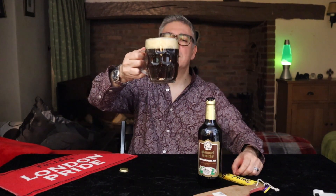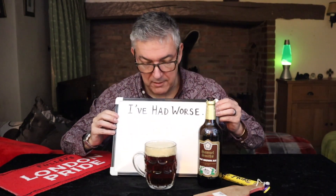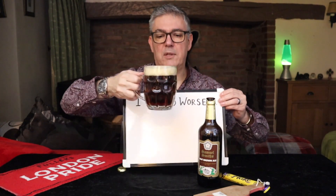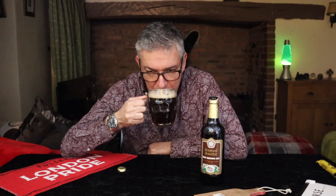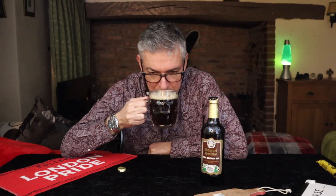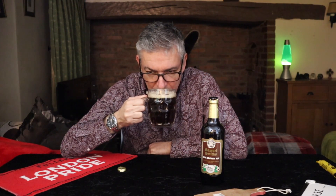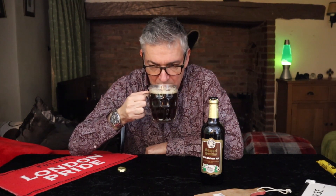Alrighty, so we have a chestnut nut brown ale. It's quite dark from here. There is light if I hold it up — yeah, it is a lovely colour. First impression: chocolate, cream, yeasty. Just a really inviting aroma.